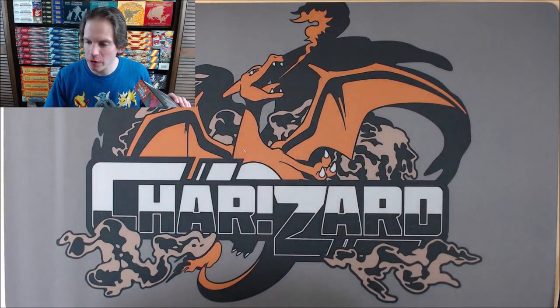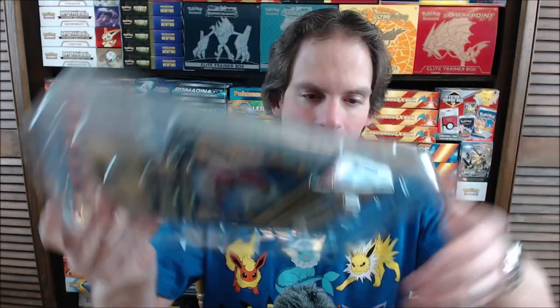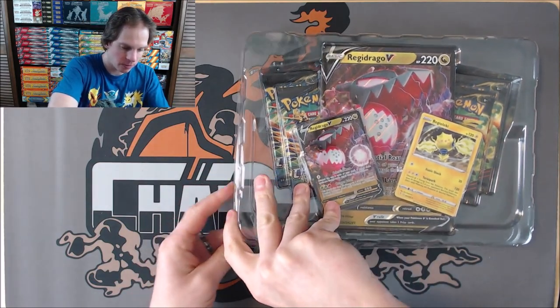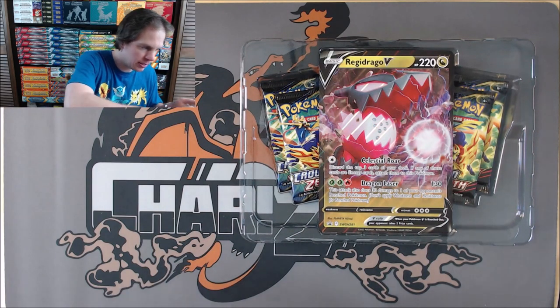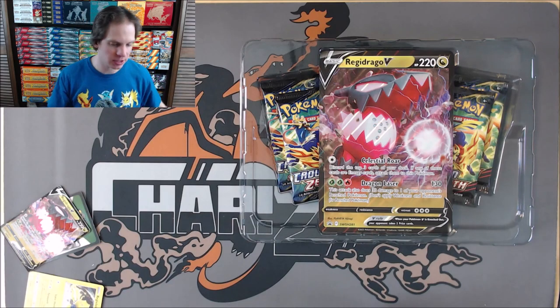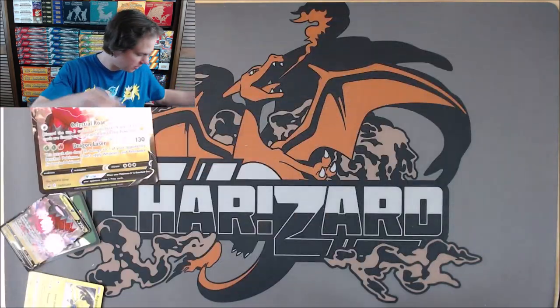I'm a huge fan of Crown Zenith. So many good cards and beautiful looking cards to collect in the Galarian Gallery subset. I actually purchased two of each of these boxes, but only opening up one in this particular video. I'm going to try and keep some products sealed from Crown Zenith. I think it will be very collectible down the road. This being a special expansion, you cannot buy this set as individual booster packs or as a booster box. I like it quite well as a special expansion.